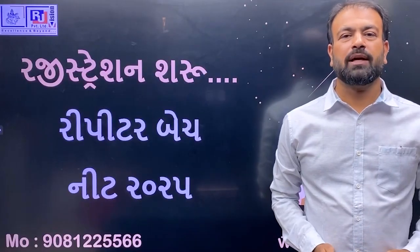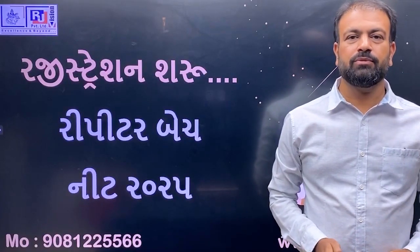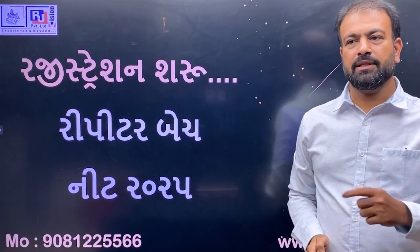Hello everyone, welcome to RJ Vision. Today we will talk about the repeater badge NIT 2022.